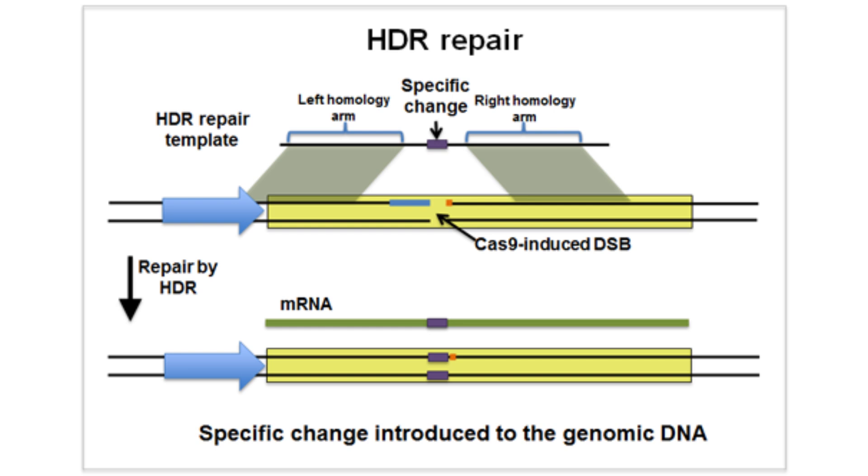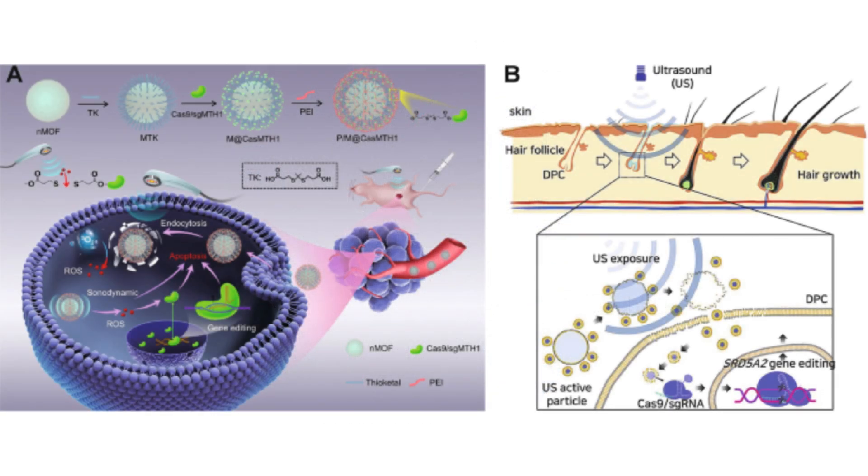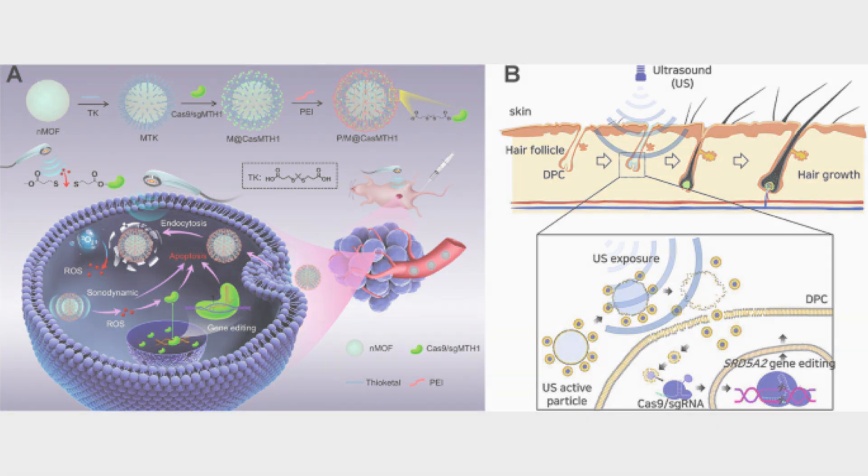Now you can see why CRISPR technology would be very important for androgenetic alopecia. We can go into the hair follicle and edit whatever DNA makes it sensitive to DHT — by cloning hair follicles that are sensitive versus not sensitive to DHT, finding the genetic difference, and coalescing a profile of genes that make a hair follicle sensitive to DHT. From there, we can remove it, possibly in combination with hair cloning in some sort of petri dish. I'm just saying all of this as a potential means that researchers may go through in trying to use CRISPR to treat androgenetic alopecia.